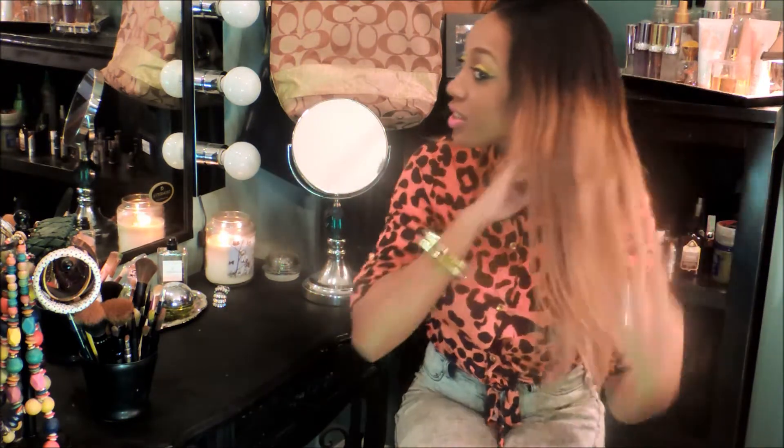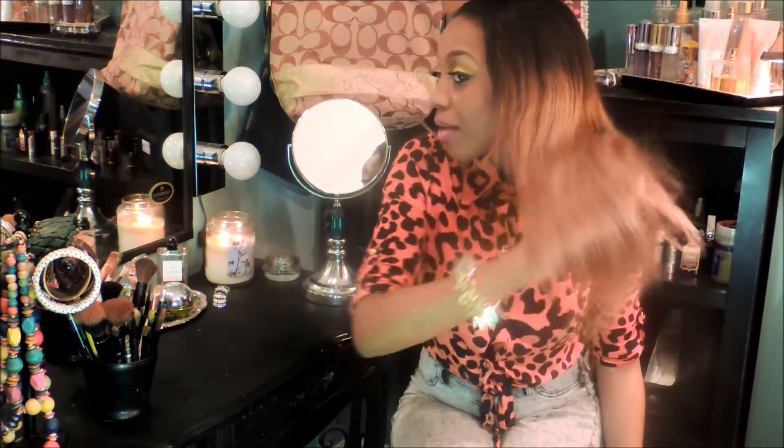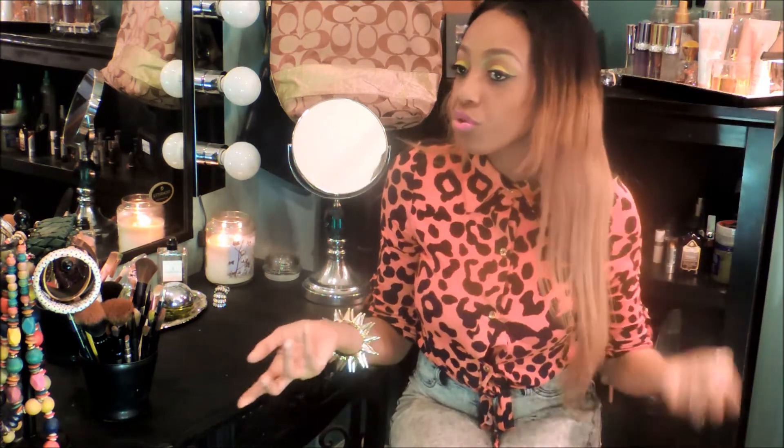I layered this hair just a little bit in the front but I did not cut anything else. I just wanted this hair to be straight, sleek, and beautiful. Look at this, ladies — it's not that thick, but I think it's beautiful with just three bundles.